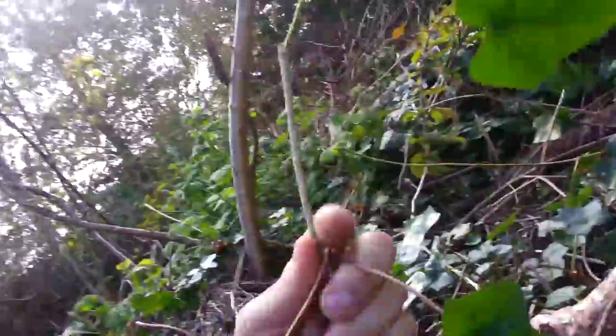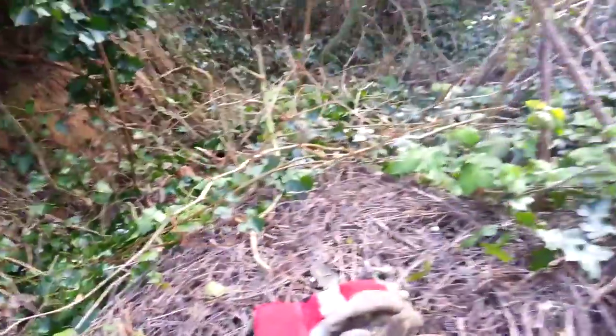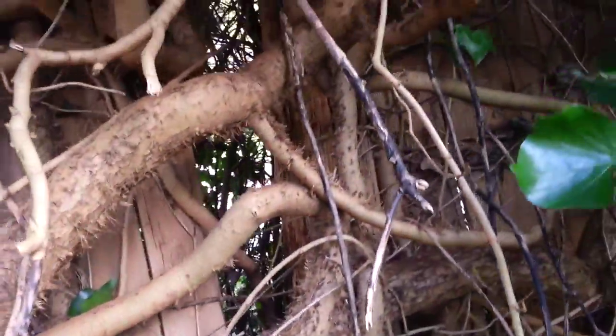Scrawny little stuff like this is what I usually think of when I'm thinking of ivy, but this has done a bit of growing. That's actually thicker than the trunks of some of the trees it's killing.